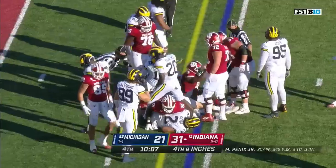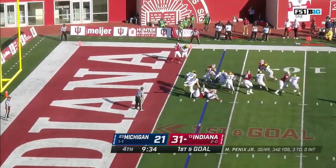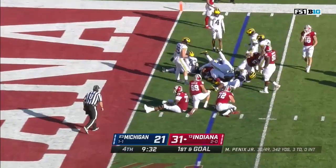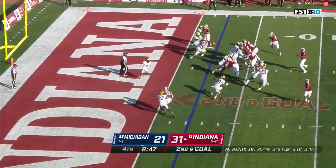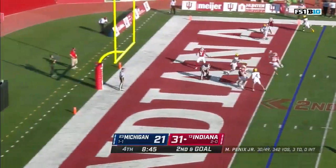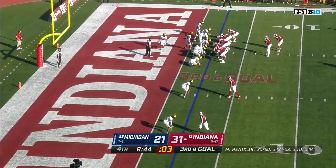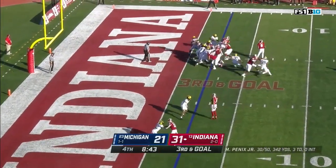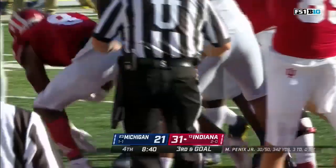First and goal for Indiana. From the pistol, it's Scott — second and goal. Penix throws into the end zone, incomplete, over the head of Miles Marshall. What does Indiana go with on third down? Back to the ground — and he's in, touchdown. They punch it in on the ground.